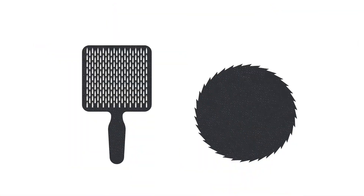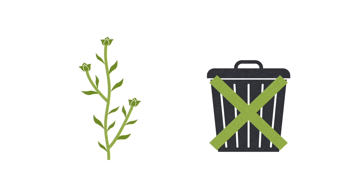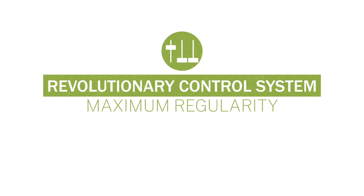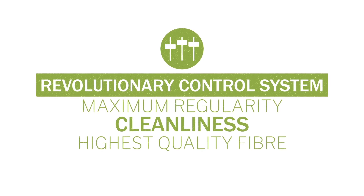During the hackling process, shorter fibres are hackled out. We comb and cottonise this finest tow so it can be blended with wool, silk or shorter fibres like cotton and polyester. No part of the flax goes to waste. Our revolutionary control system guarantees maximum regularity and cleanliness, as well as fibre of the highest quality. Did you know that even the US dollar note is made of flax fibres?